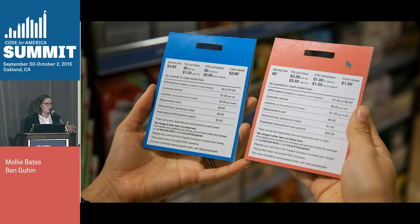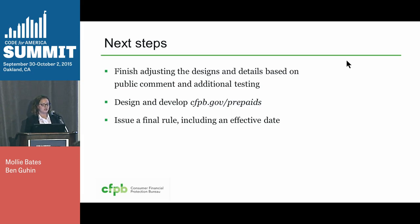We have a lot of new work we'd love to show you on these prepaid cards, but we can't show you until the rule is final. Our next steps are to finish adjusting the designs and details based on the public comments and the changes we're making after the proposed rule. We've done a few additional rounds of testing. Then we're going to design and develop that URL that's on the disclosure — cfpb.gov/prepaids — and then we'll issue the final rule, which will include an effective date for when the industry has to comply.